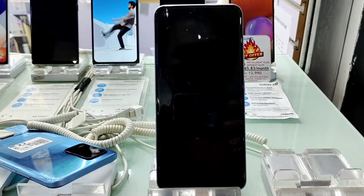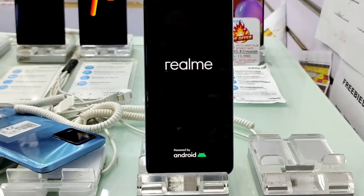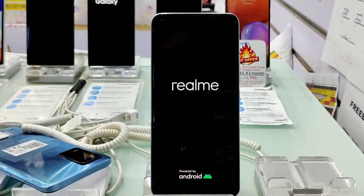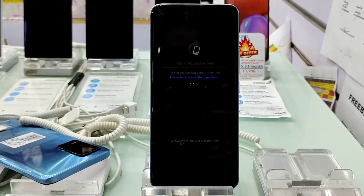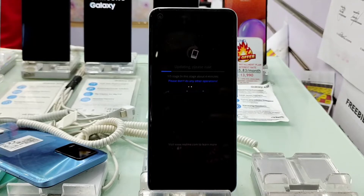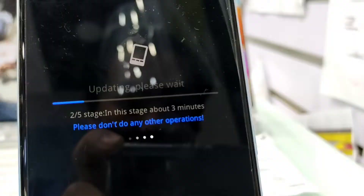Makikita natin na meron talagang update. Mahaba itong update na ito — nasa 800MB yung update nito. Kaya need talaga natin ng Wi-Fi or data na mas malaki-laki. Hintay na lang natin.